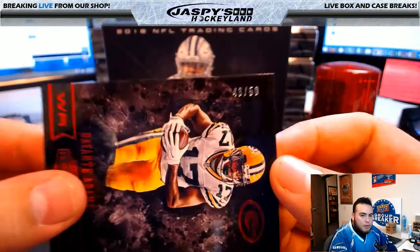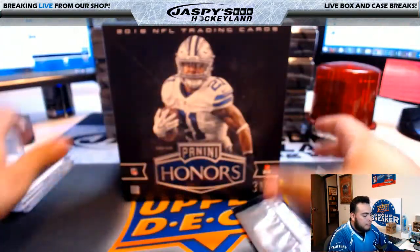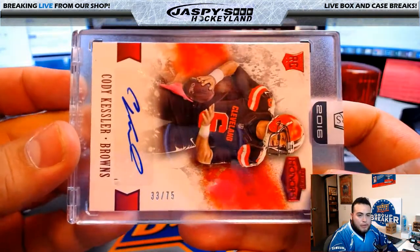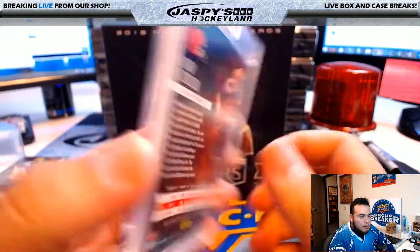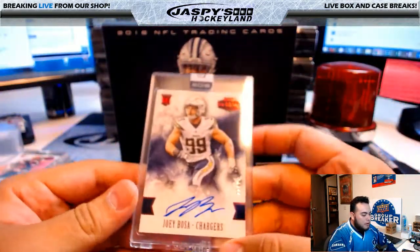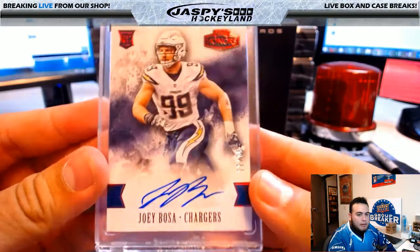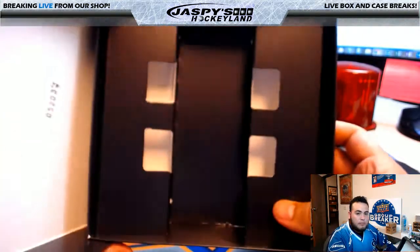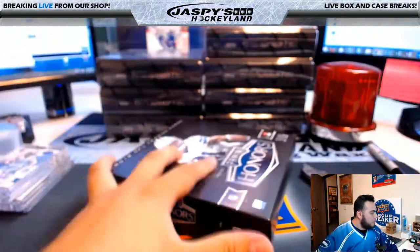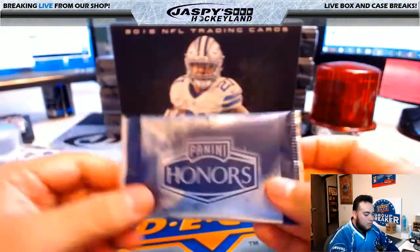We have Davante Adams for the Green Bay Packers, 43 of 50 — that's going to Ed and the Packers. Alright, let's go with this one — we have from Honors Football, Cody Kessler, 33 of 75 for the Cleveland Browns, going to Will Halby. And the next one from Honors Football, Joey Bosa, San Diego Chargers, 22 of 75 — going to Ryan K. Honors pack first.